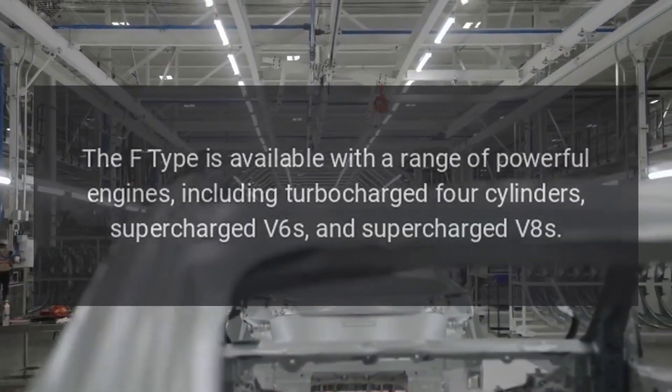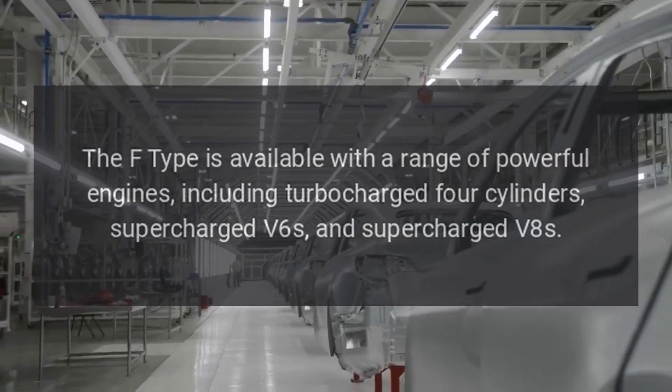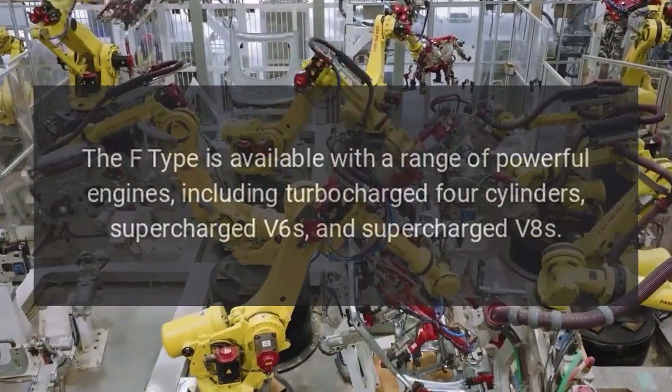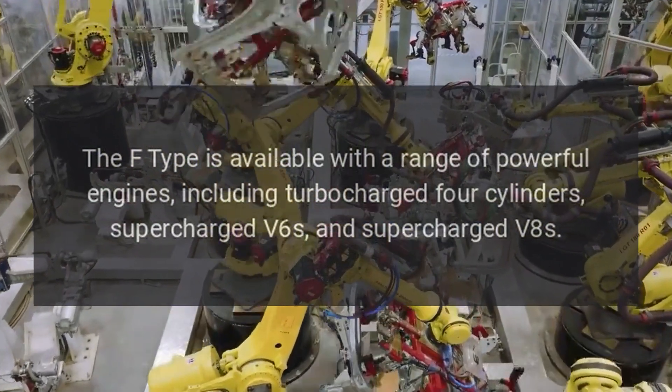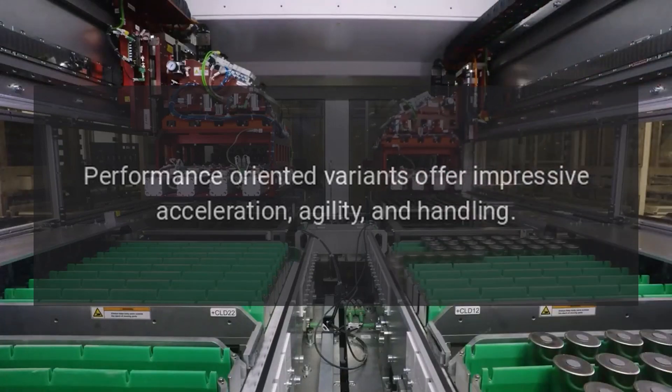Performance: The F-Type is available with a range of powerful engines, including turbocharged four-cylinders, supercharged V6s, and supercharged V8s. Performance-oriented variants offer impressive acceleration, agility, and handling.